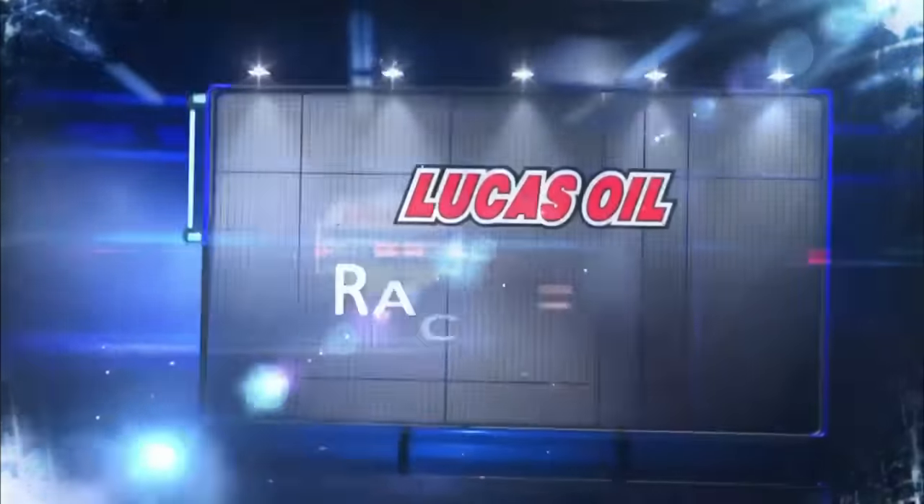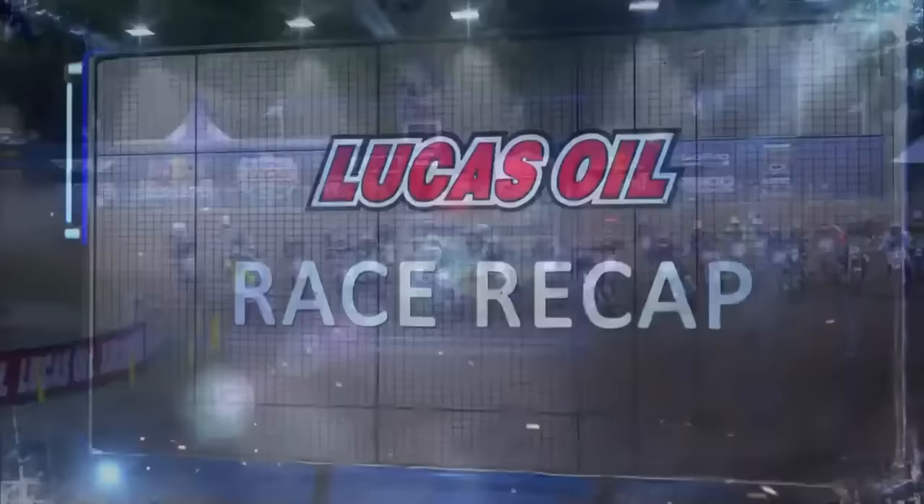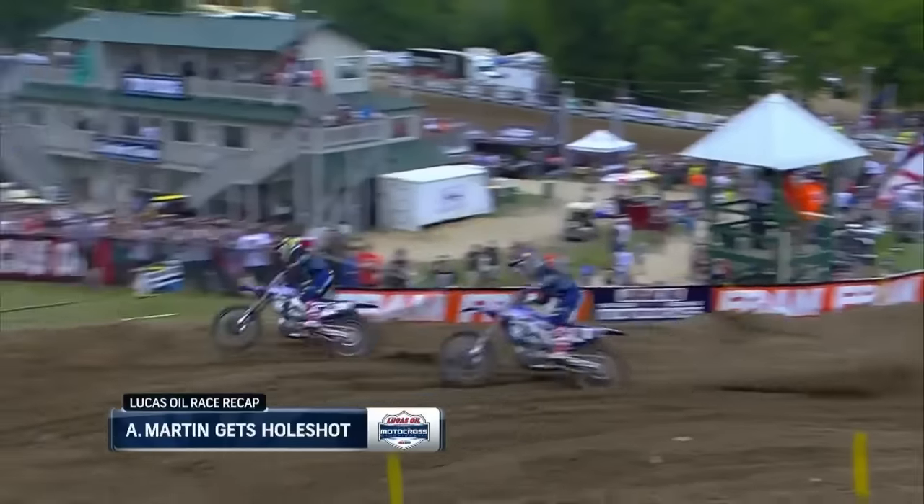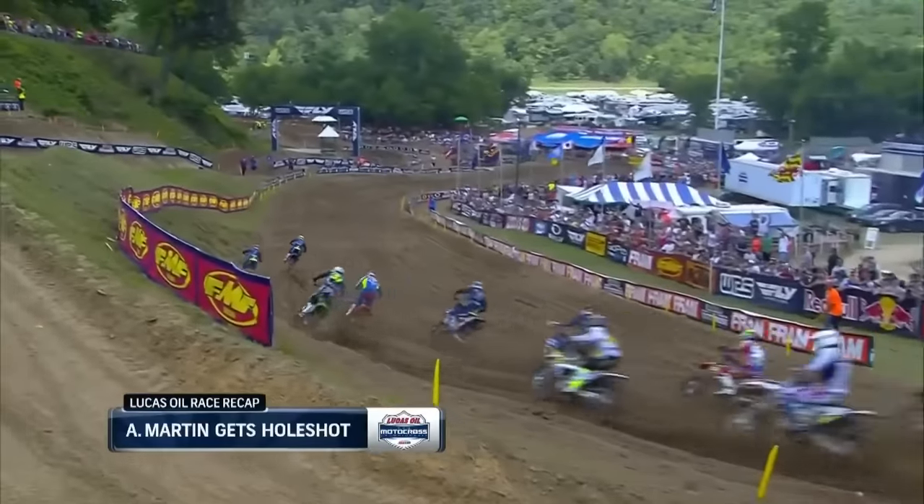I just watched this, the first 250 moto of the day. Here's your Lucas Oil race recap. Well, fans wanted to see a Martin brother win, and they did what they wanted early. One and two — Alex Martin with the lead over Jeremy.